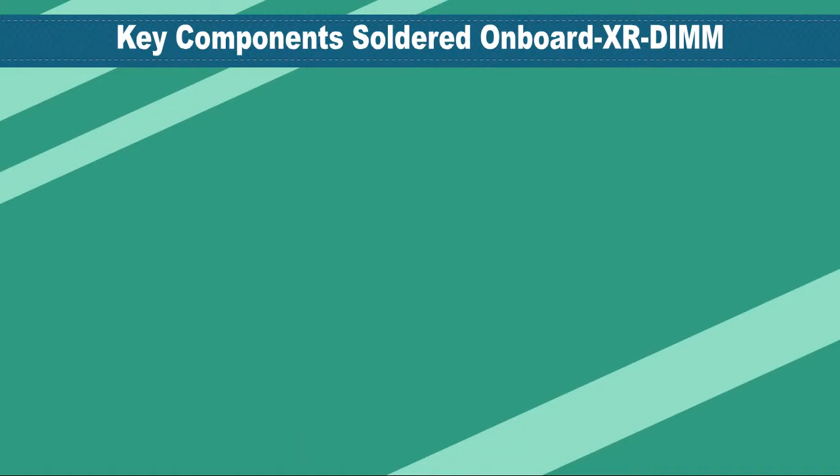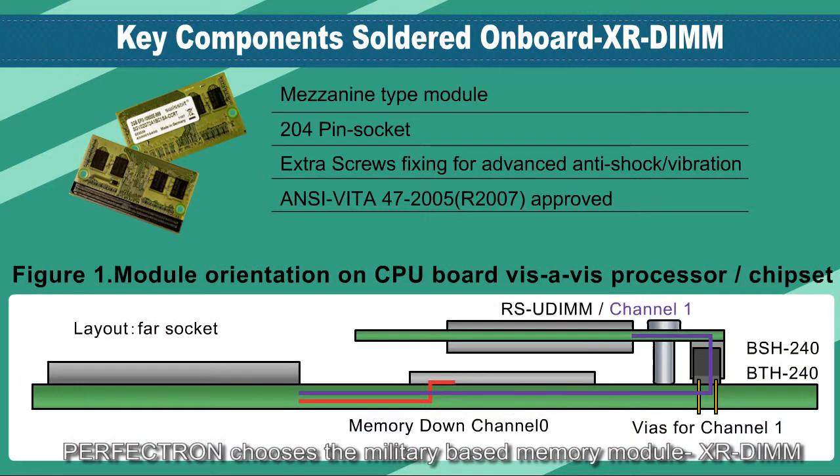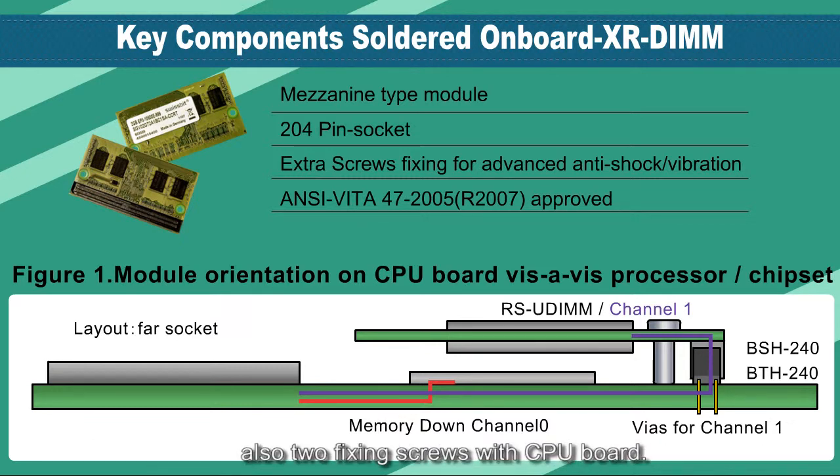Due to PCBA dimension restrictions, Perfectron chooses the military-based memory module XRD, which is a mezzanine-type module connected by a 204-pin socket and two fixing screws with the CPU board.